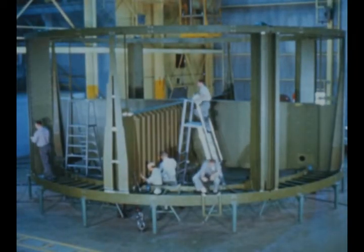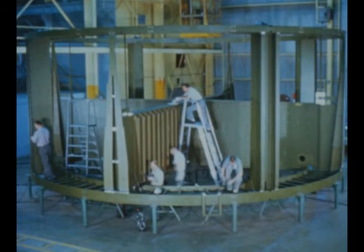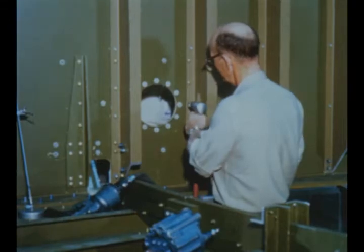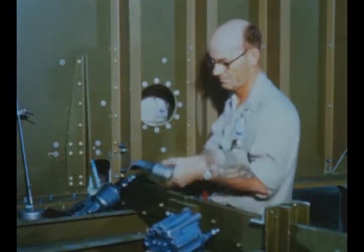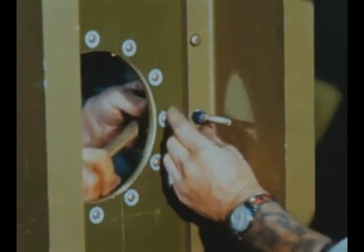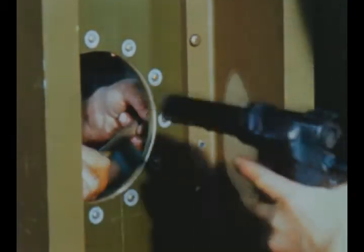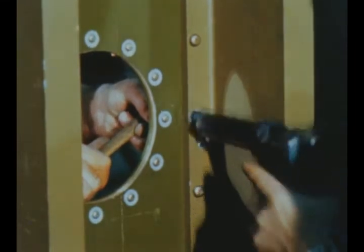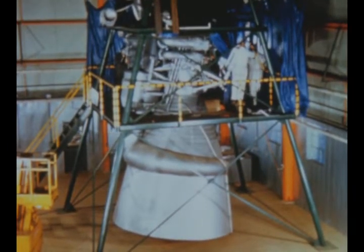The S1C stage partial tail section mock-up has been moved into Marshall's newly completed mock-up building from the adjoining shop where it was fabricated. After further build-up, the unit will be installed on its four support posts during the next report period and the full-scale F1 engine mock-up will be attached.